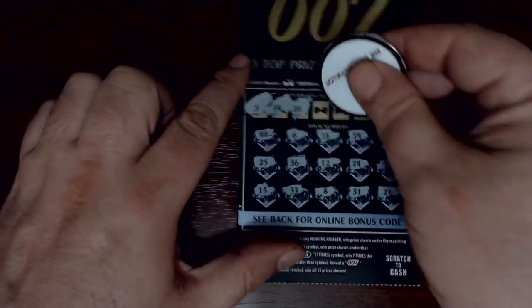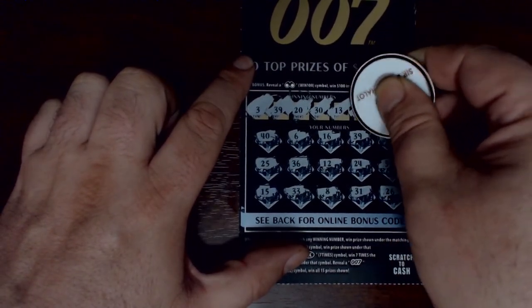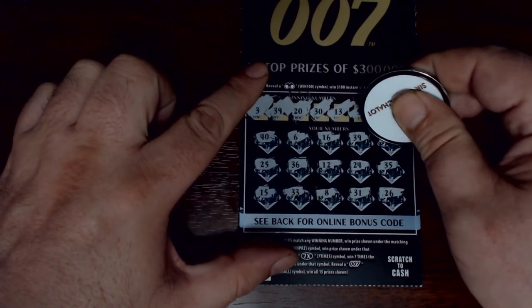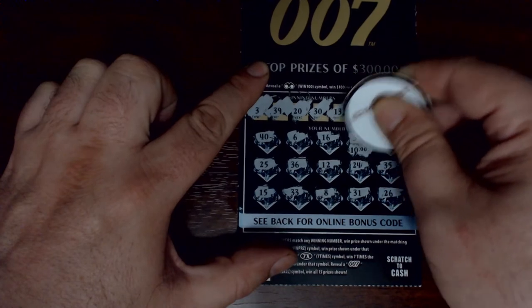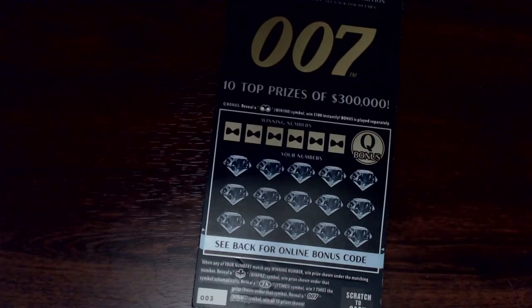Let's find out what's under those last three spots: 5, 13, and 30. A few one-offs there. So let's see what that 39 brings us — we get $10, $10. We get at least half our money back so far.